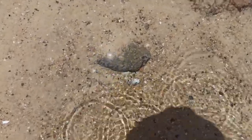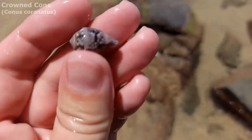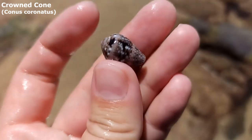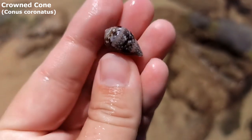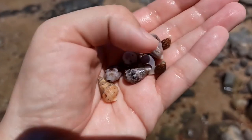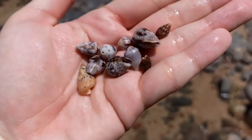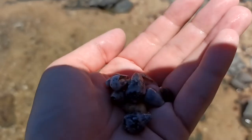There we go. That's the type of crowned cone I was expecting to find here. Oh my goodness, just love the crowned cones at this beach. They've just got so much more of a black pattern on them — just really really nice cone shells. Well I probably won't show myself picking up too many crowned cones today, but let's just say that I found a sufficiently lovely amount of gorgeous crowned cones.